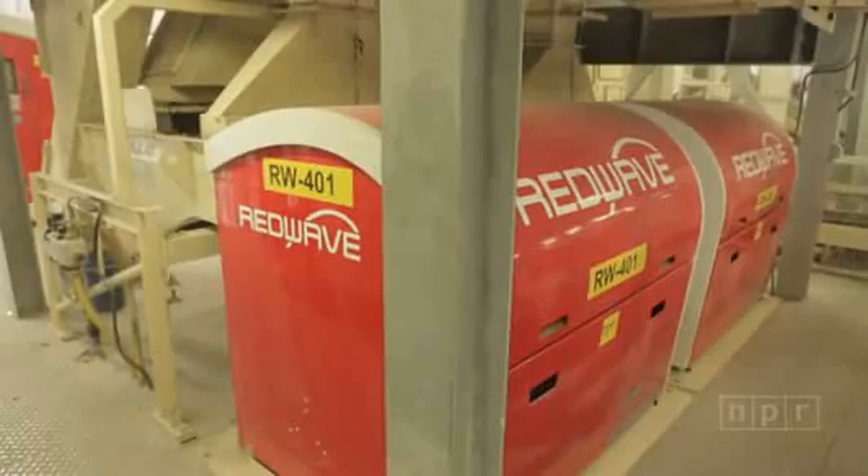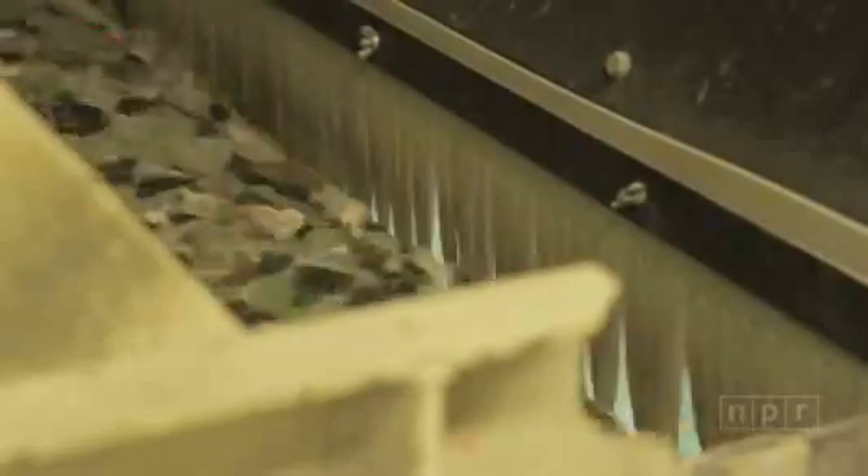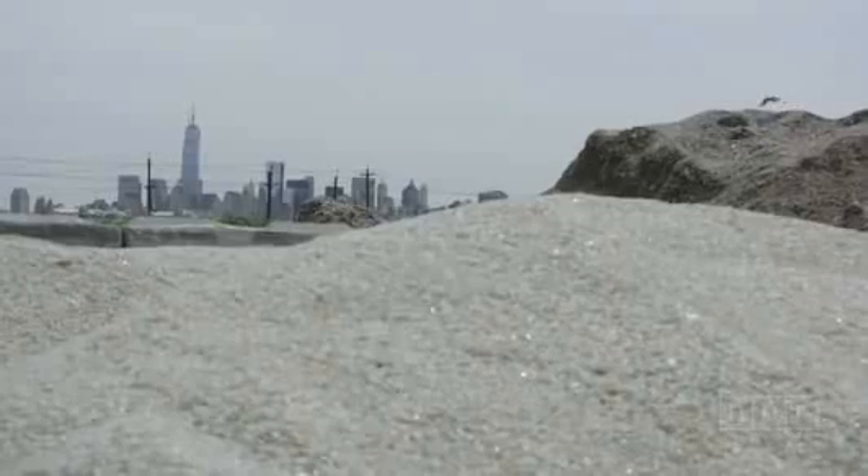We then go to a series of optical sorters. The optical sorters are identifying the glass by color, ejecting the clear glass with air jets. What's remaining is clear glass conveyed into a bunker, stored there until it's loaded into trucks to be shipped to glass bottle manufacturers.